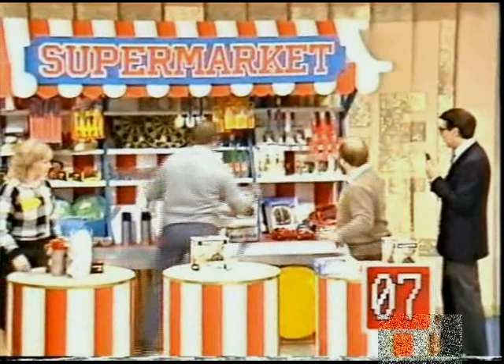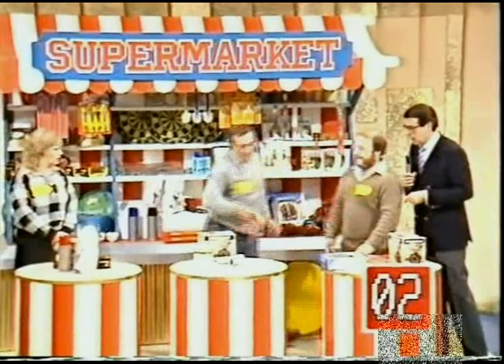Five, four, three, two, one, zero — right.